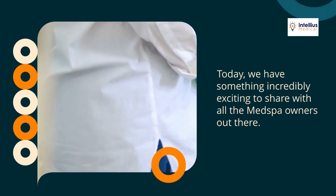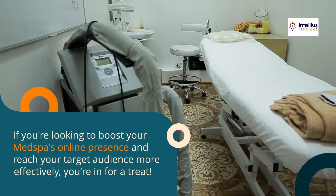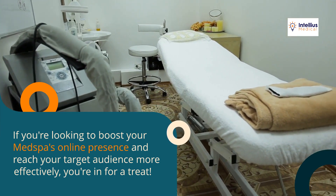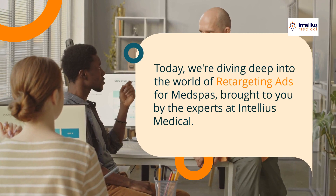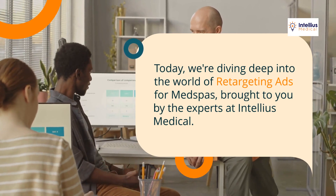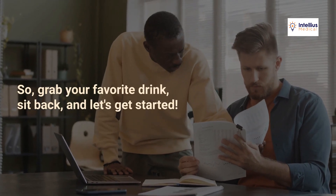Hello there, beautiful souls, welcome back to our channel! Today we have something incredibly exciting to share with all the med spa owners out there. If you're looking to boost your med spa's online presence and reach your target audience more effectively, you're in for a treat. Today we're diving deep into the world of retargeting ads for med spas, brought to you by the experts at Intellius Medical. So grab your favorite drink, sit back, and let's get started.